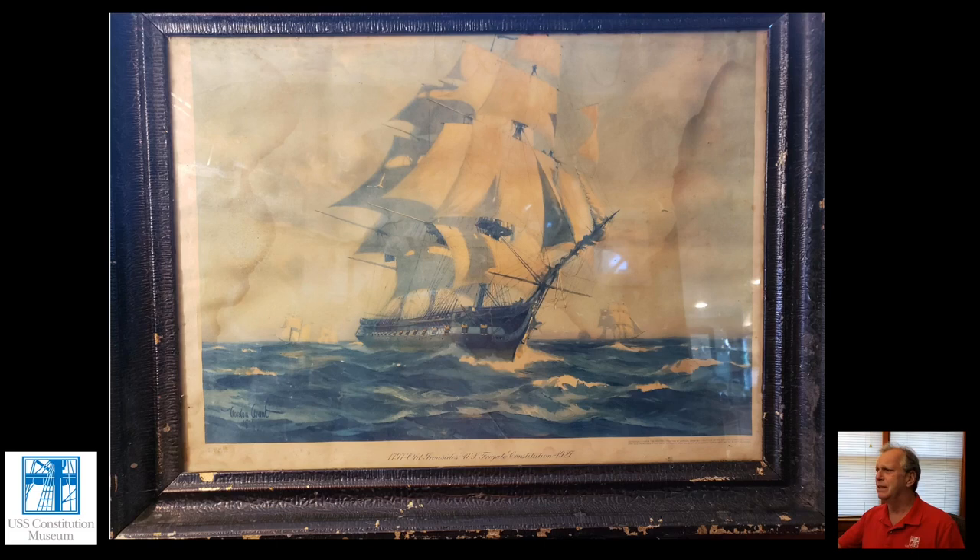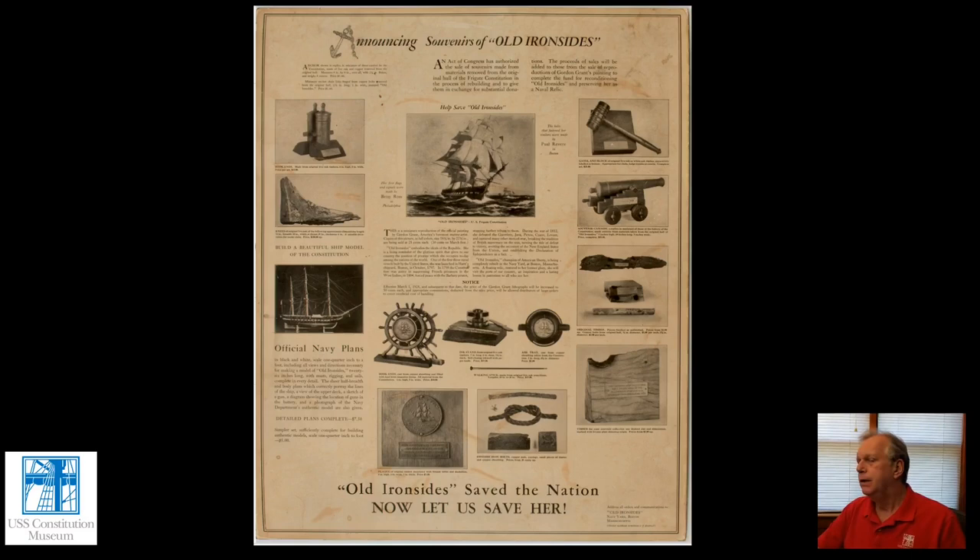The original watercolor produced by Grant that was given to the Navy is now at the USS Constitution Museum. Grant's prints were among a number of souvenirs produced in the 1920s during this massive restoration, and the museum has acquired many examples of these souvenirs over the years. There's actually an ad that was published announcing that you could purchase them at the time — the ad, too, is in the collection. You can see a number of Constitution souvenirs on the museum's collections website under the category of souvenirs.